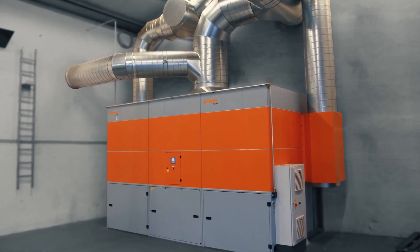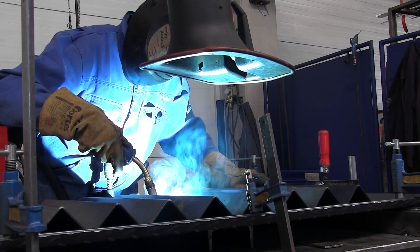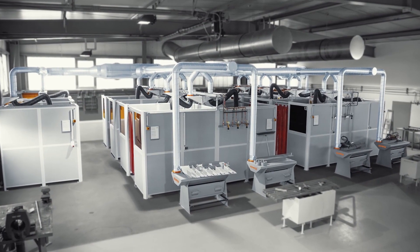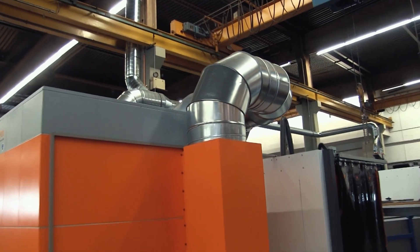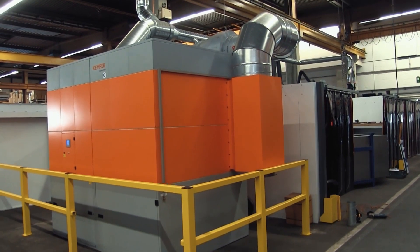The WeldFill Extraction and Filter System from Kemper is the ideal solution for welding shops with high levels of fumes and dust. It is suitable for production halls with a number of welding and grinding workstations, training centers, or robot welding lines. It provides users with clean working environments and legal assurance when dealing with harmful substances.